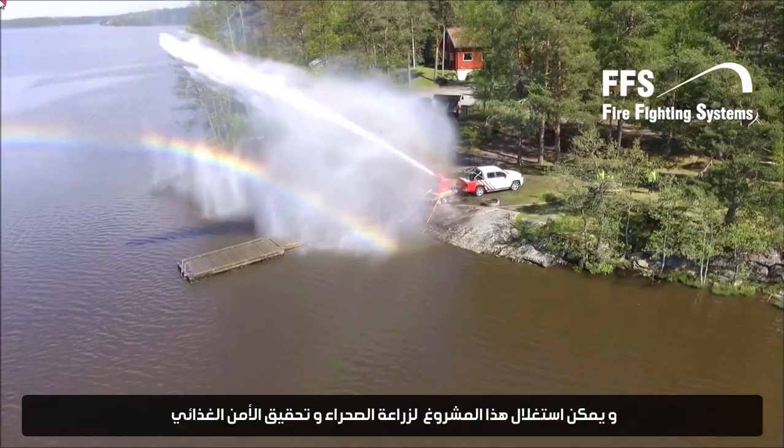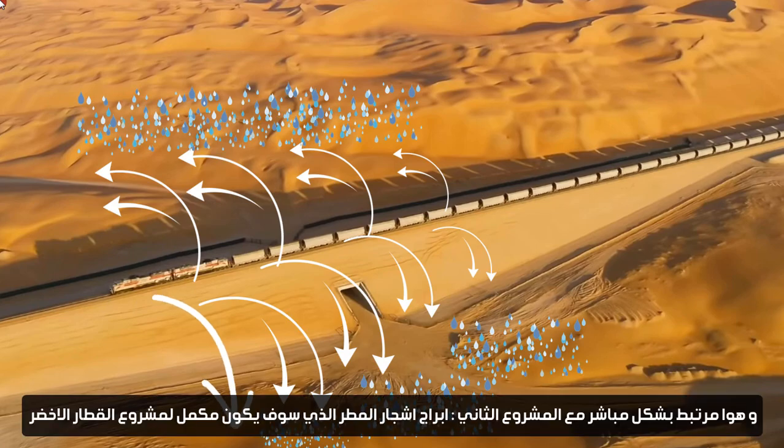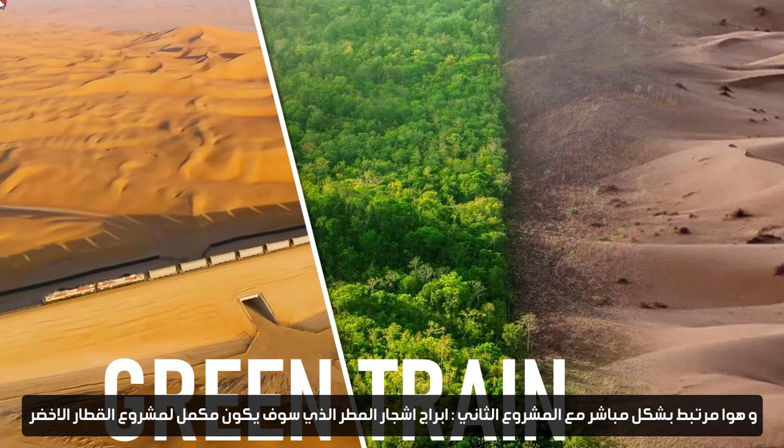This project can be used to cultivate the desert and achieve food security. It is directly linked to the second project — the rain tree towers — which will complement the green train project.